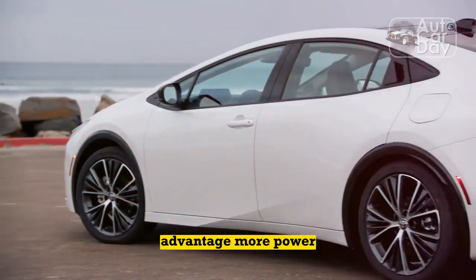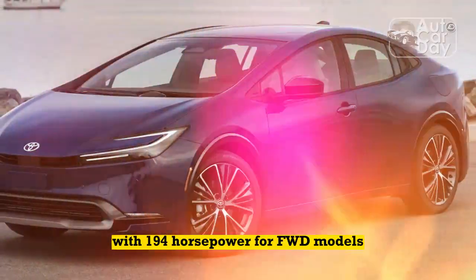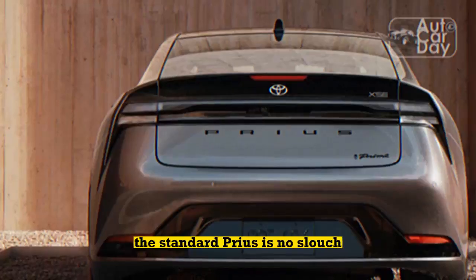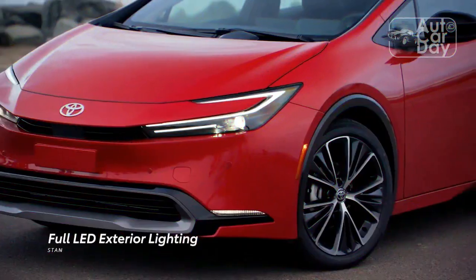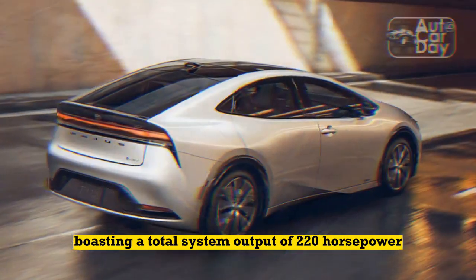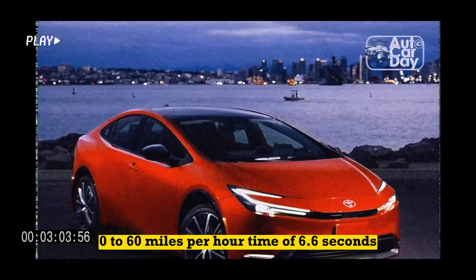2023 Toyota Prius Prime Advantage: More Power. The 2023 Prius is the most powerful one to date. With 194 hp for FWD models and 196 hp for AWD variants, the standard Prius is no slouch. In our first test, we clocked a Prius XLE hitting 60 mph in 7.2 seconds. We expect the Prius Prime to offer even more performance, boasting a total system output of 220 hp and a more powerful electric motor, with a Toyota-claimed 0-60 mph time of 6.6 seconds.